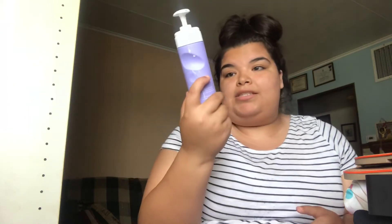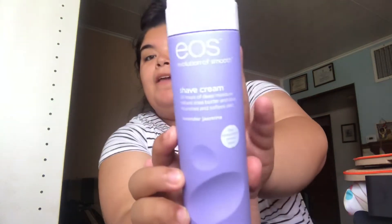I'll use the EOS shaving cream and this is in the scent Lavender Jasmine. I use this all the time because, ladies, you don't want the struggle in the summer. Gotta keep the shavings. It's really good.